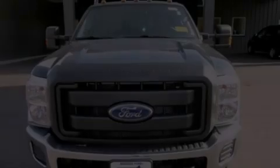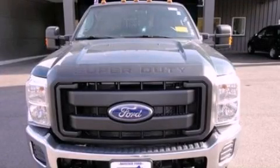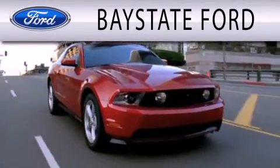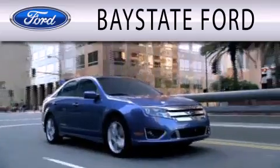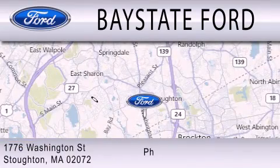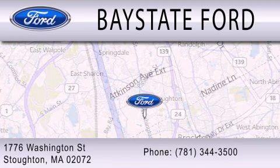Contact us today to arrange your test drive. Baystate Ford is dedicated to doing everything possible to ensure that the experience you have selecting your next vehicle is as pleasant as possible. We are located at 703 Washington Street in Southeastern.